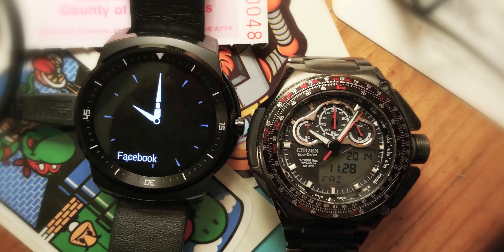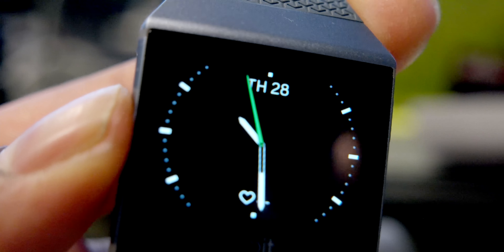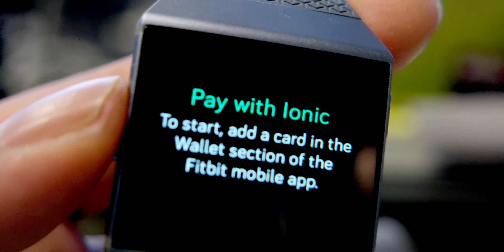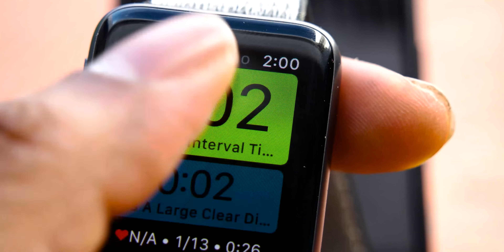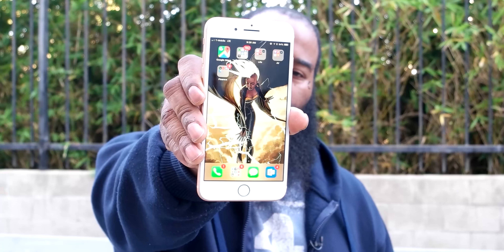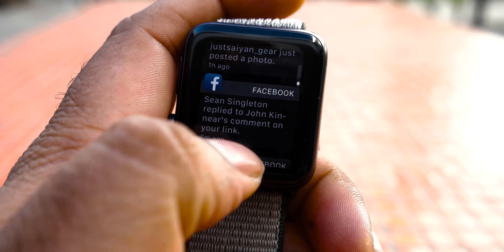I've reviewed several Android Wear smartwatches, Tizen watches from Samsung, a Martian, Fitbits, but I had yet to give the Apple Watch a go. With the release of their Series 3 and my concurrent review of the iPhone 8 Plus, the 8, then the iPhone X, I thought it was a good time to give the Apple Watch a go and see what it has to offer.